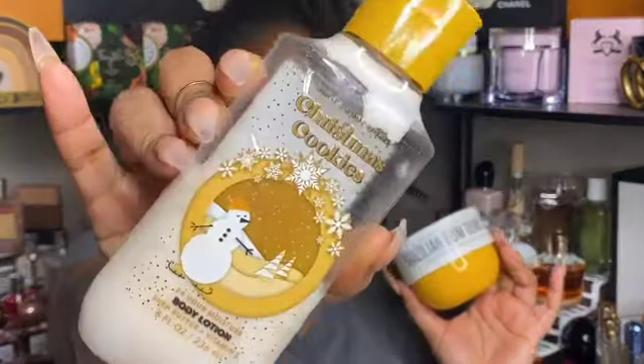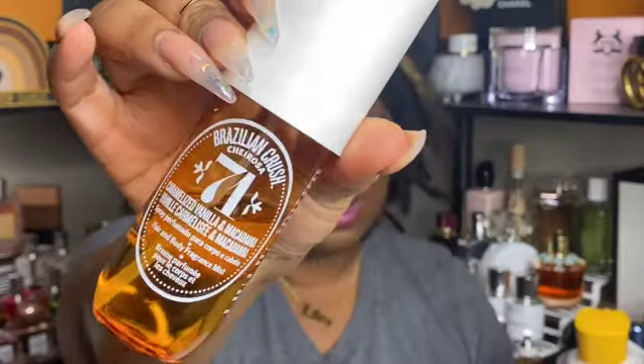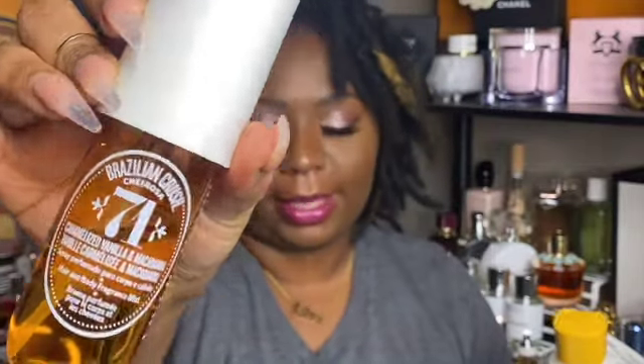Another combo I've been enjoying is mixing the Whipped Almond with Christmas Cookies from Bath and Body Works. I also added in number 71, which is the Caramelized Vanilla and Macadamia, and for the perfumes I used Whipped Almond again with Pistachio Brulee.